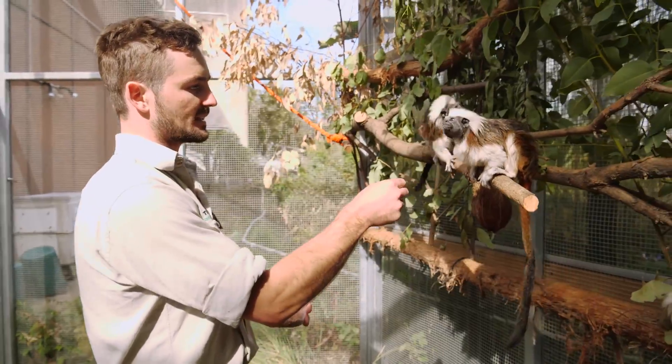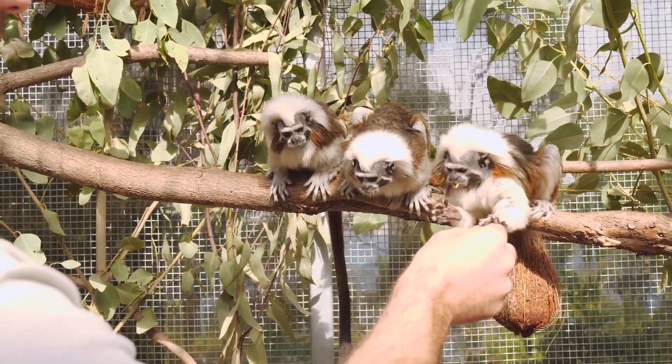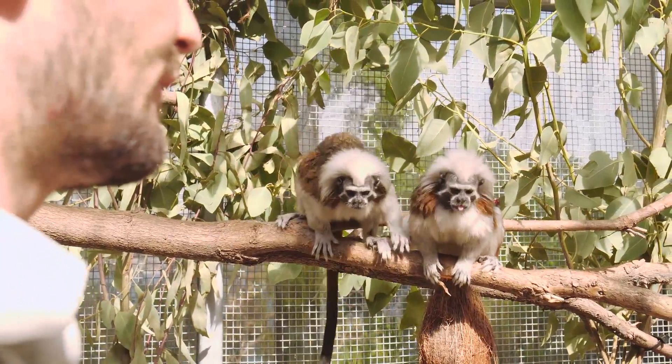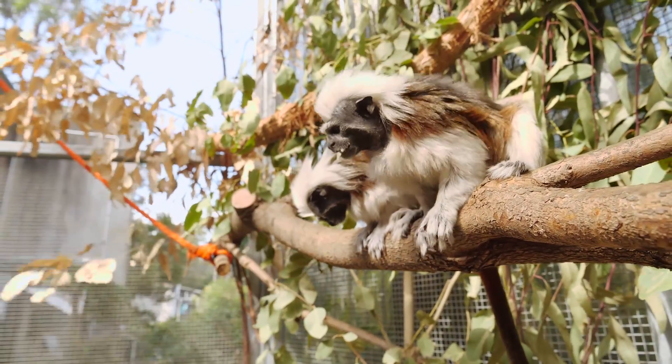For the rainforest room that would be these absolutely gorgeous cotton-top tamarins. They're a really dynamic species. They move in amazing ways and in the classroom it's going to be set up just how their environment would be in the wild.